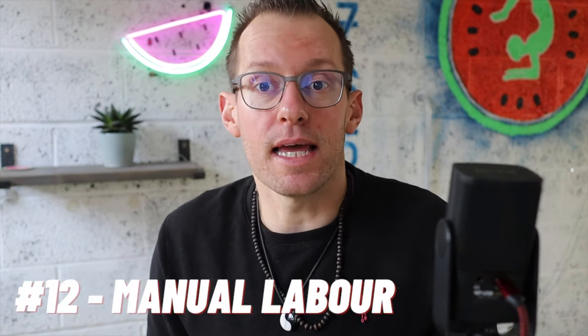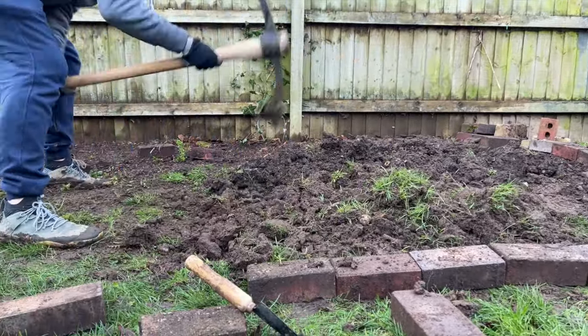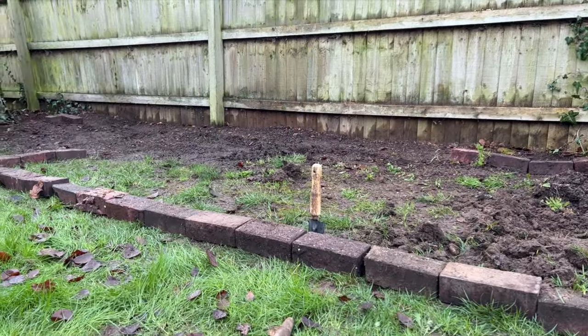The last one is the manual labor element. If you've been watching this channel you'll know I talked about doing my own garden allotment, and as a result of doing more Functional Patterns, I'm able to go into the garden, dig a hole, move a whole bunch of furniture — all without being in pain. And that in itself is a massive, massive win.